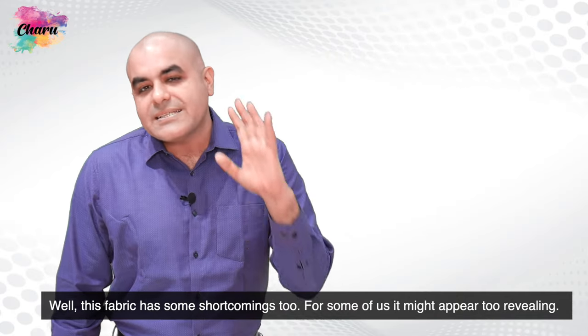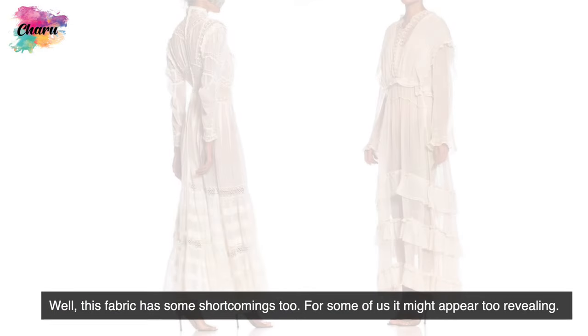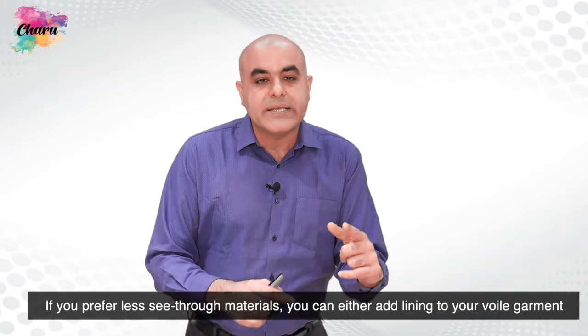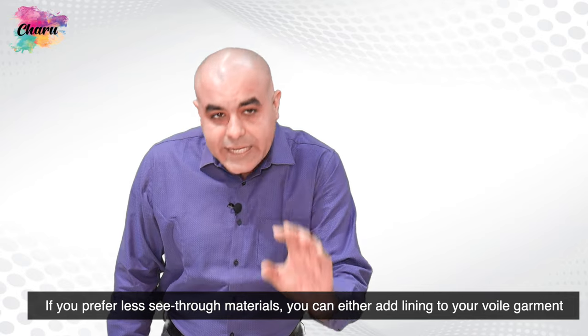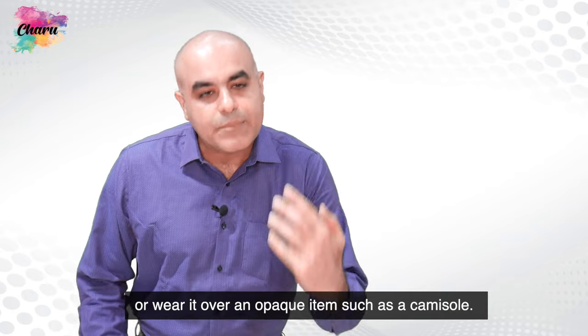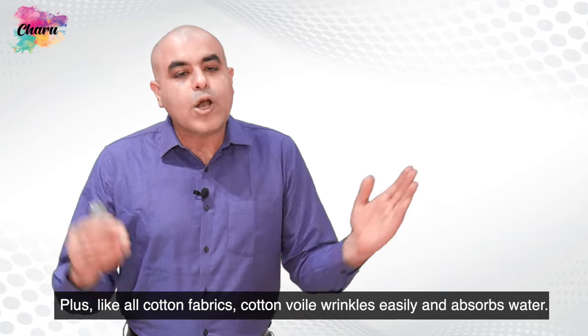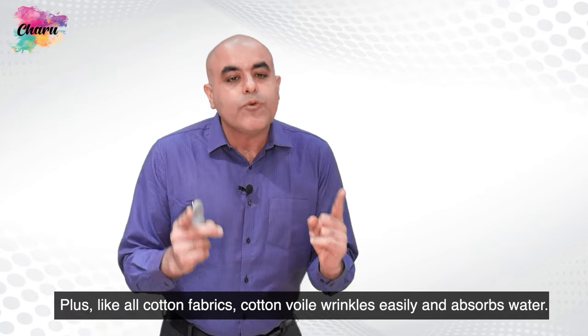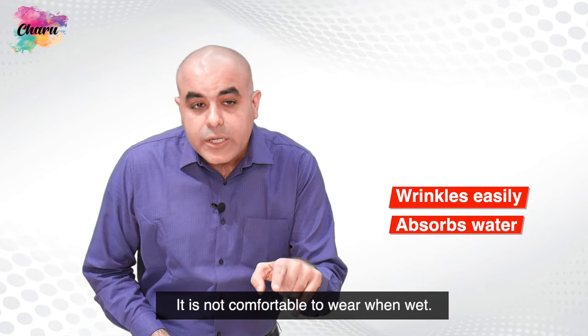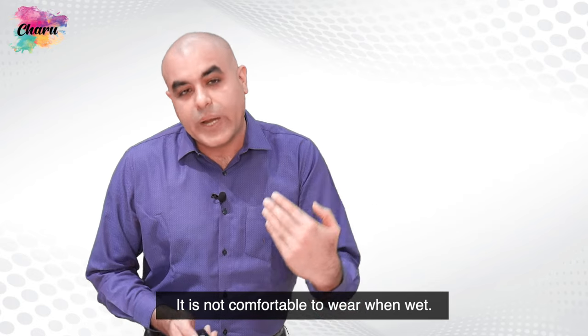This fabric does have some shortcomings too. For some, it might appear too revealing. If you prefer less see-through materials, you can either add lining to your voil garment or wear it over an opaque item such as a camisole. Like all cotton fabrics, cotton-voil wrinkles easily and absorbs water — it is not comfortable to wear when wet.